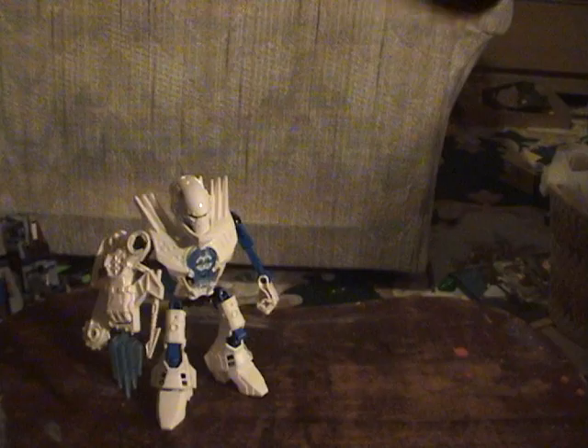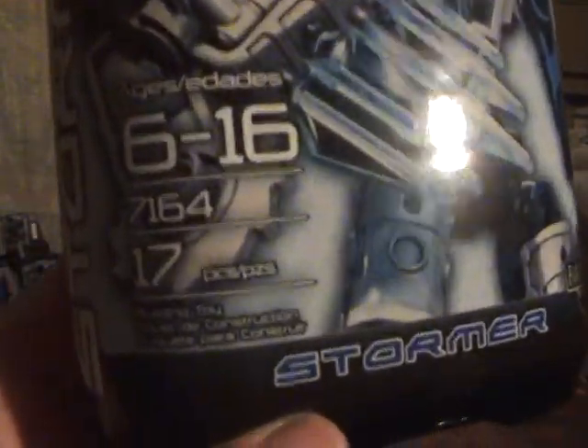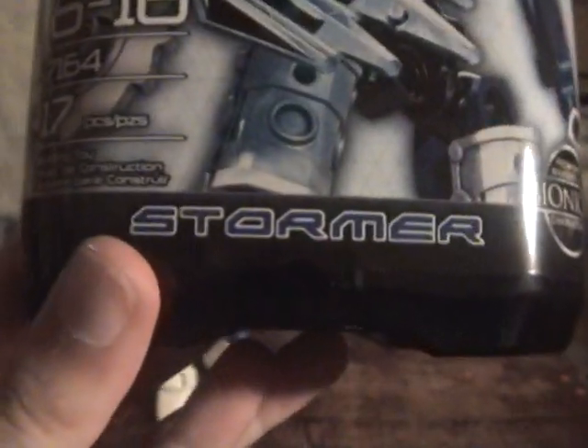So yeah, let's look at the box finally. On the front it's got the Hero Factory logo, Lego. It says Preston Stormer with a little picture of Stormer in big letters. There's all the useless information I just told you — building toy, oh my gosh, it's Lego.